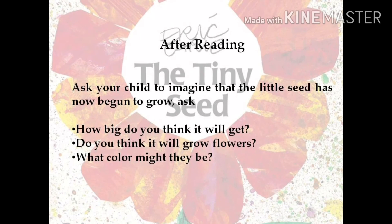After reading, when the little seed has begun to grow, ask your child: How big do you think it will get? Do you think it will grow flowers? What colour might they be? Let your imagination run.